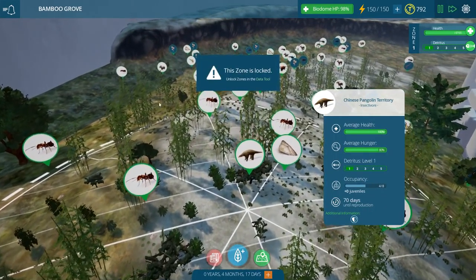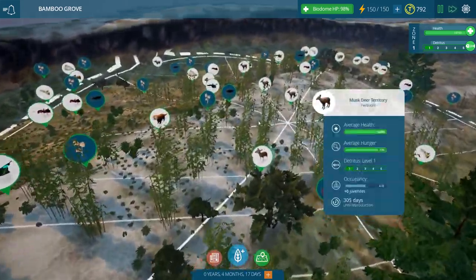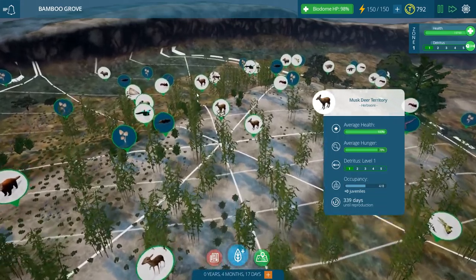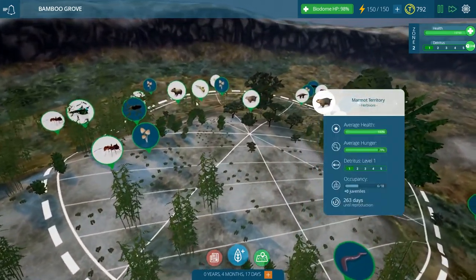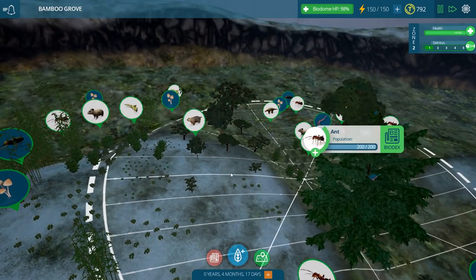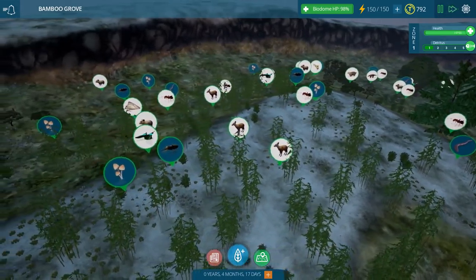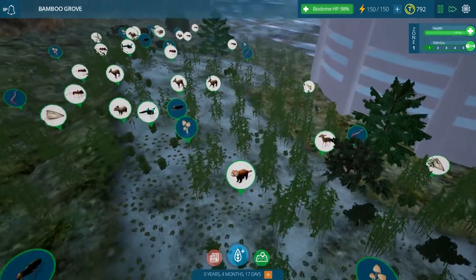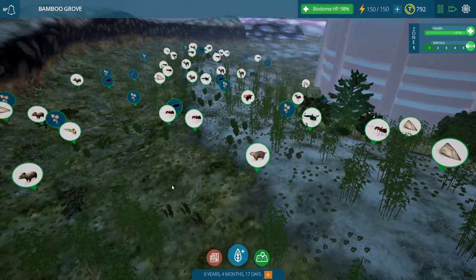We have 70 days until the pangolins reproduce, so things are going well there. The deer will take about 300 days, so it's going to be a long time before they reproduce. The marmots also have a long time. But the pika are not such a long time away, so we might start adding in a fox or something to start eating the little ones we've got pretty soon. I think we're doing pretty good at getting a firm base established before we start throwing predators at everything.